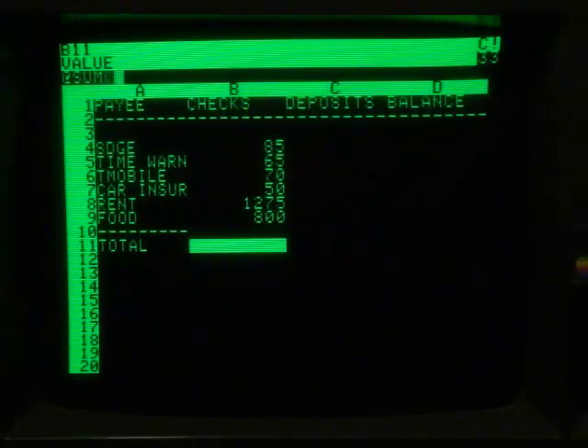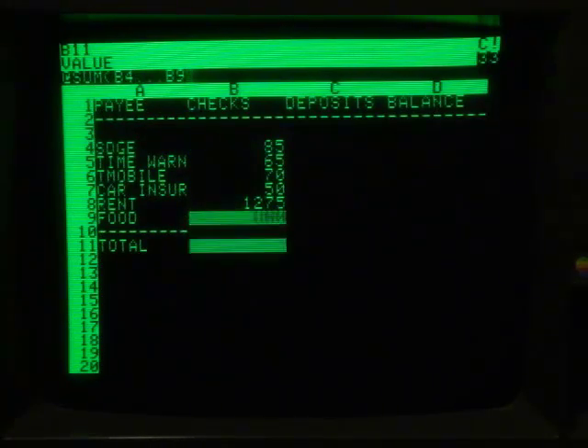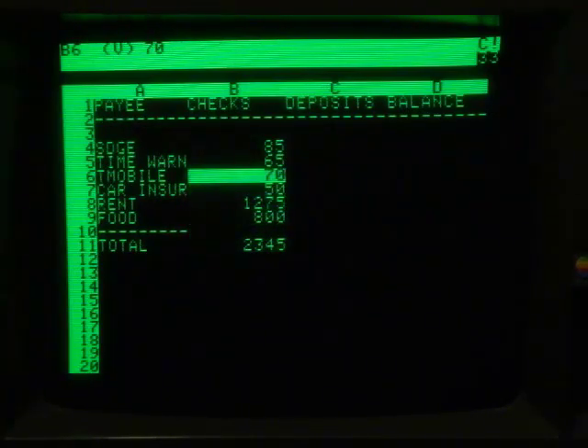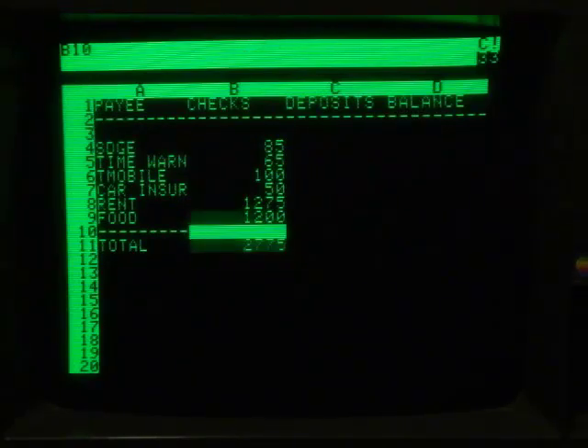So now that I have all my expenses listed out, here's where the magic happens. I'm going to use the sum function to add up all my expenses. But wait, there's more — when I change one of the values, it's going to recalculate my total. Check it out. Okay, but seriously, can you imagine a time when this wasn't yet possible? Where if you made a mistake or just wanted to play with a different set of numbers, you'd need to recalculate the whole thing. No thanks.